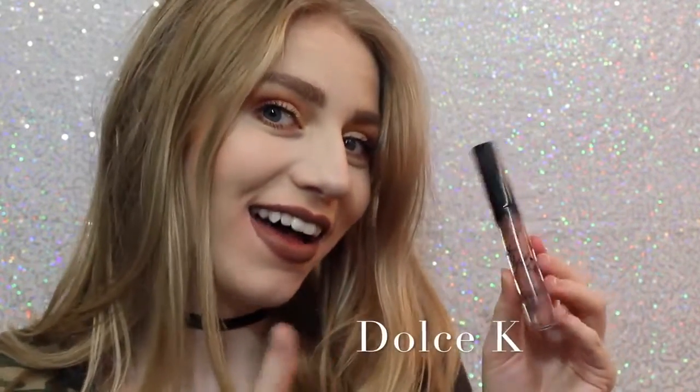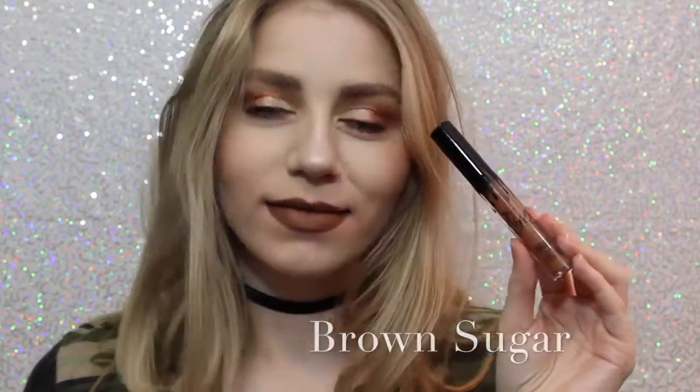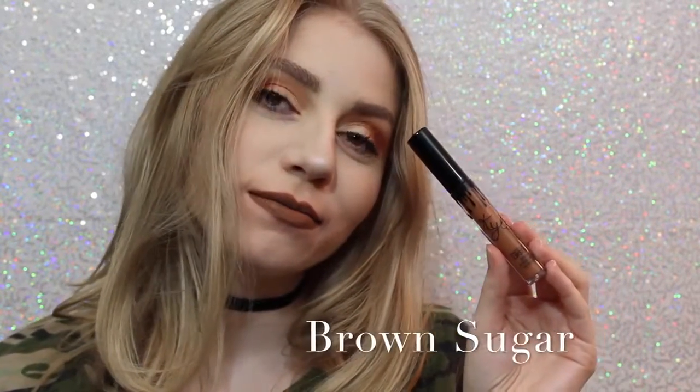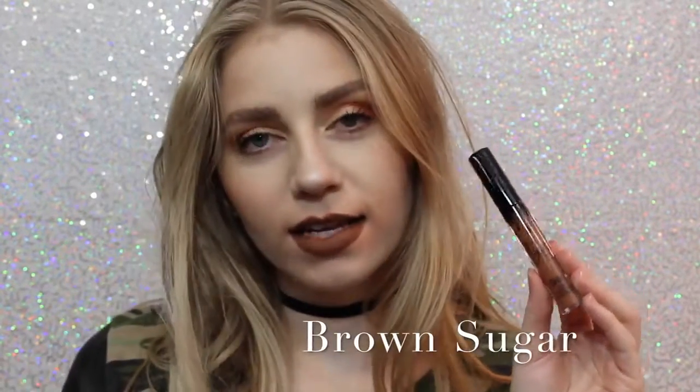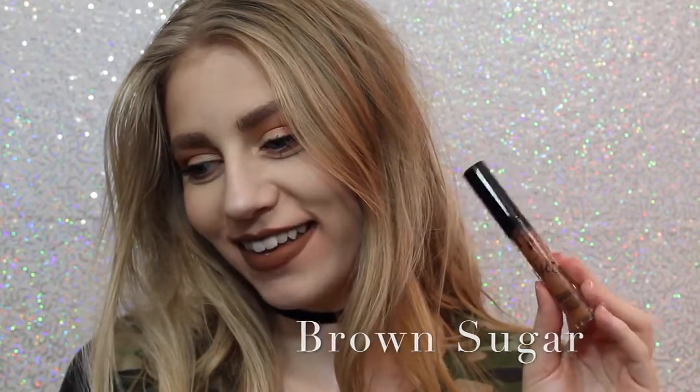Next is Dolce K, my absolute favorite, as you can see. I'm really loving it. It's a beautiful, brown, neutral color that I feel like would go with everything. Next is Brown Sugar, which is a couple shades darker and a little bit more cool than Dolce K, but it is so beautiful, and this is also one of my favorite shades.